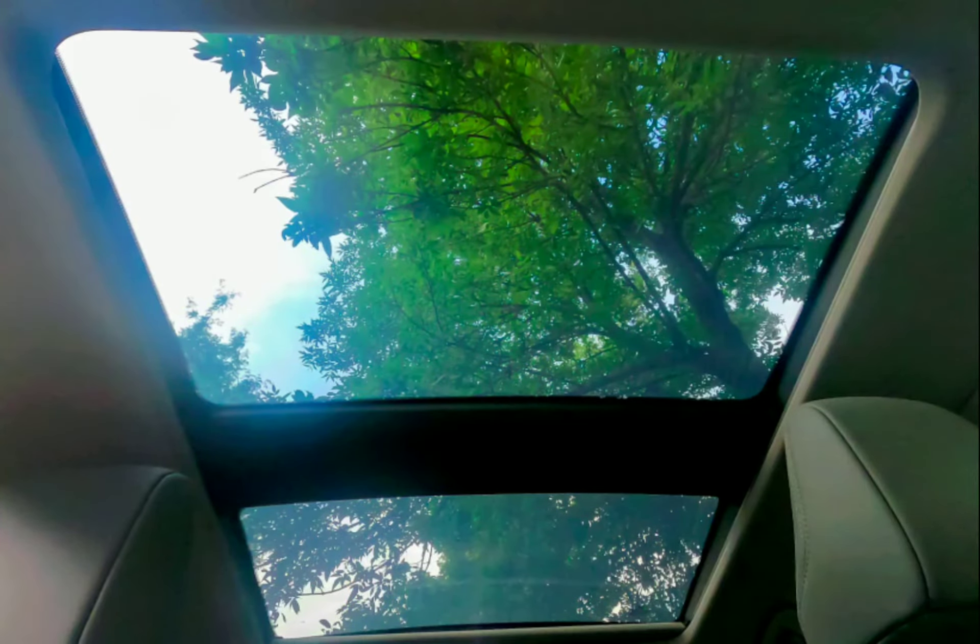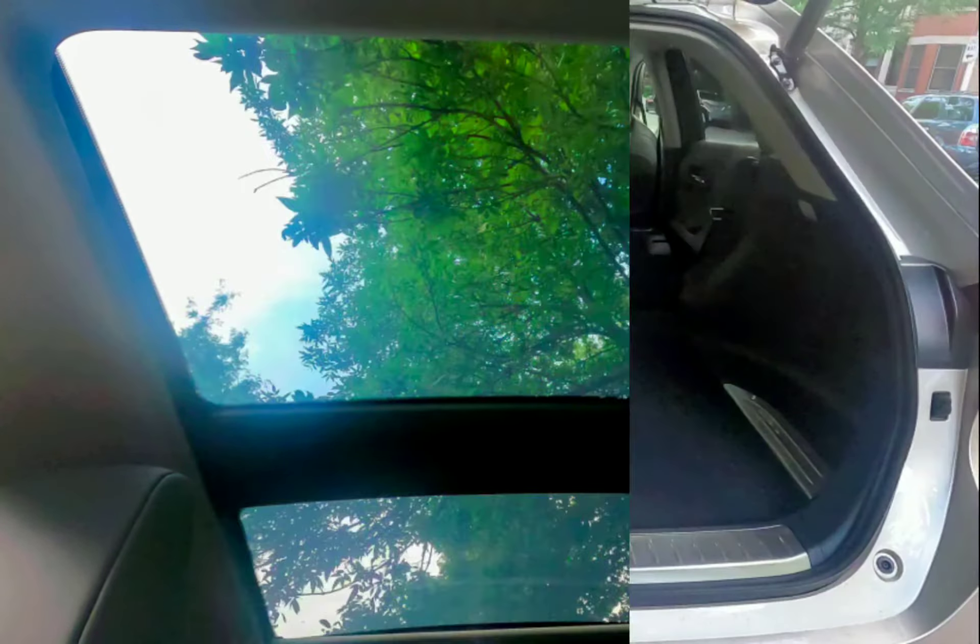So take a look at this awesome SUV, and if you like it, please let me know in the comment section.